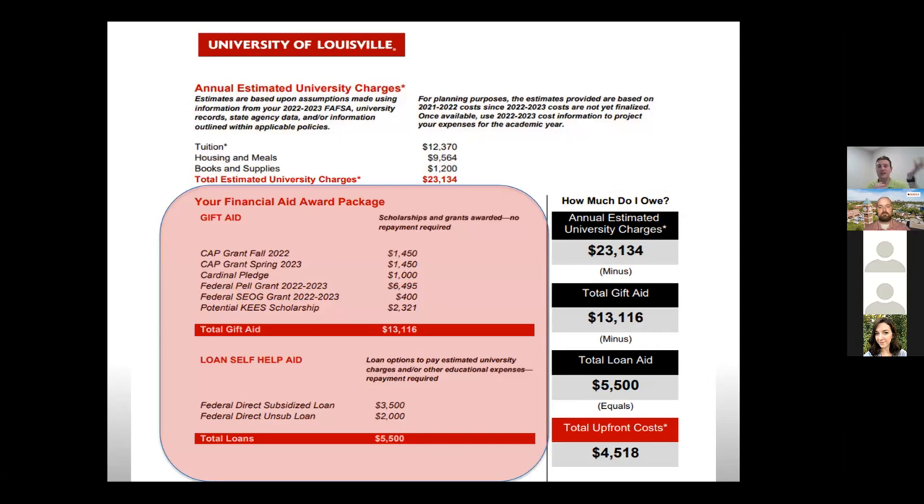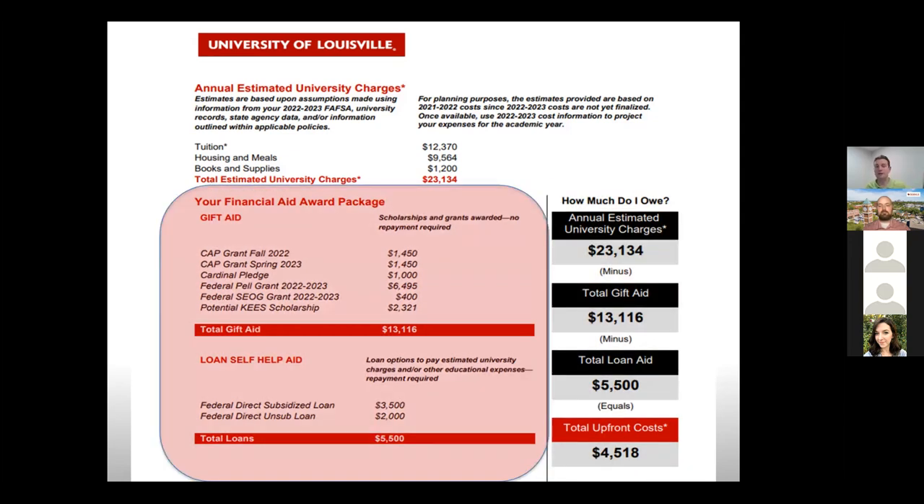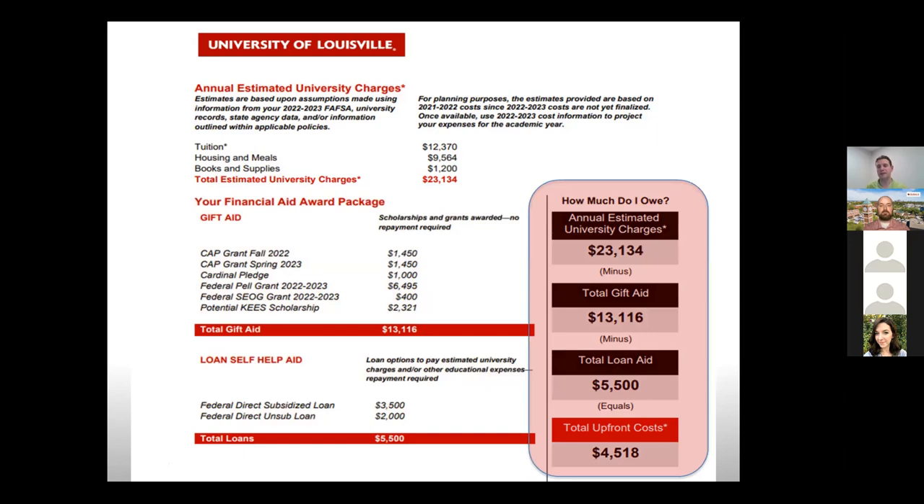The next section lists your awards. The first section is free money — grants and scholarships. The second section is loan money that you have the option to accept, decline, or reduce. The third section does some of the math for you — X minus Y equals Z. For work-study students, remember that we list it separately because that money goes to your checking account, not to your bill. We list out your charges minus your gift aid, minus your loans, and that gives you your upfront cost.